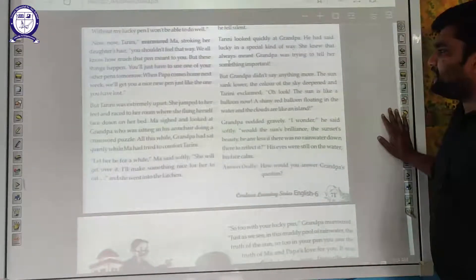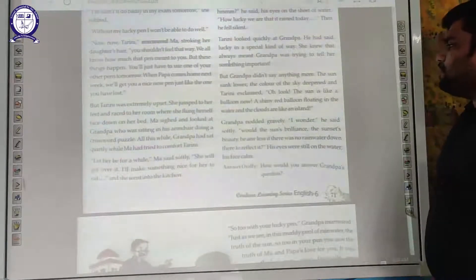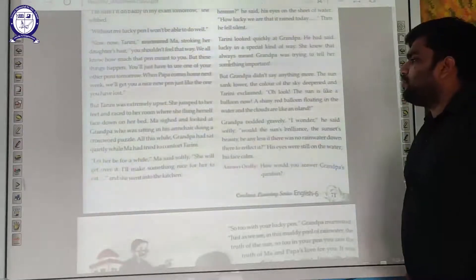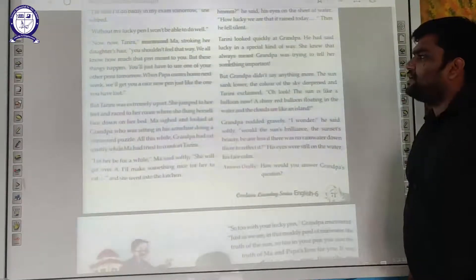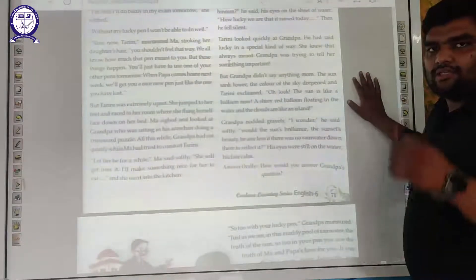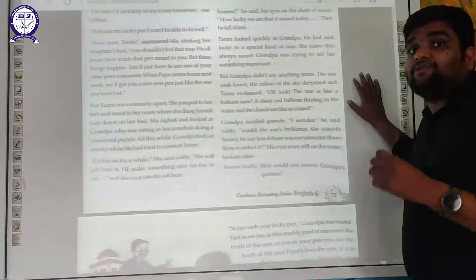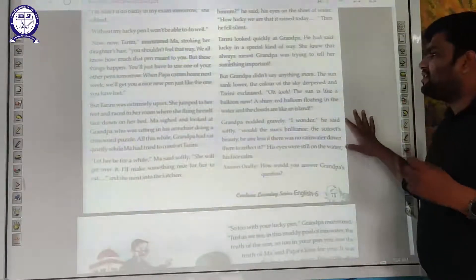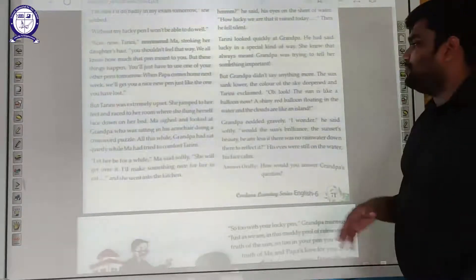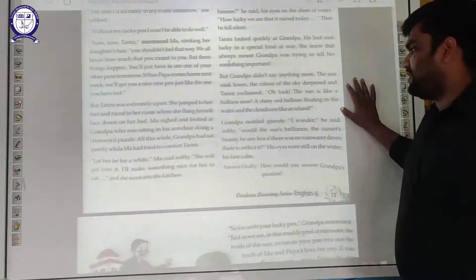But Grandpa didn't say anything more. The sun sank lower and the colour of the sky changed. Tarini exclaimed, 'Oh look — the sun is like a balloon now! A shiny red balloon floating in the water, and the clouds are like islands!' The sun was sinking down and the sky was starting to become dark.